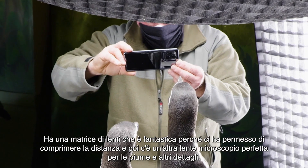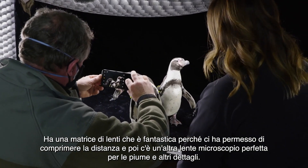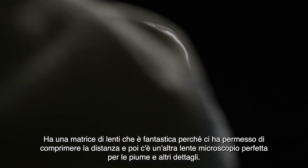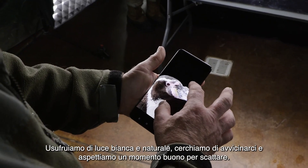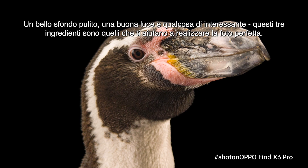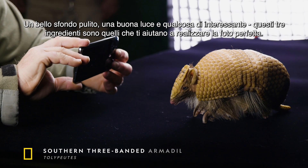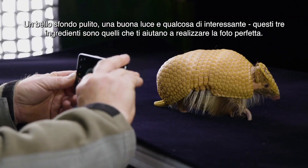It's got a lens array, which is great, because we can compress distance. And there's another lens for microscope, which is good for feather details and that kind of thing. We use true white light, and we try to get in close and wait for a good moment. A nice clean background, good light, and something interesting — those three ingredients are what help you get close to the perfect picture.